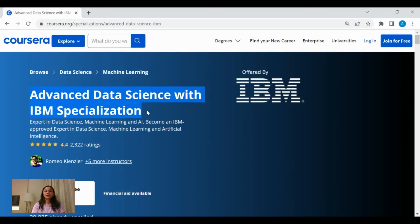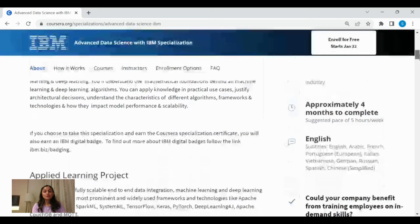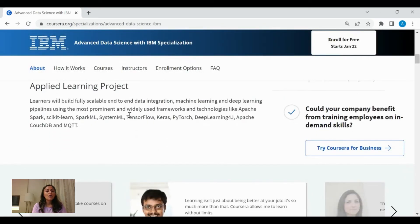The next course in this series is Advanced Data Science with IBM Specialization. This is not a beginner level course — it's for someone already working in the industry in the field of data science, so it's an advanced level program. It has an outstanding rating of 4.4 stars. As part of this program, you learn to build fully scalable end-to-end data integration, machine learning, and deep learning pipelines using technologies like Apache Spark, Scikit-learn, SystemML, and SparkML. At the end of the course, you get a completion certificate.